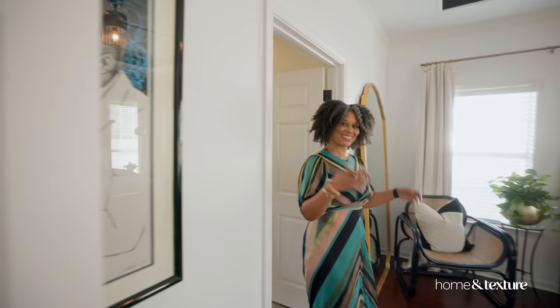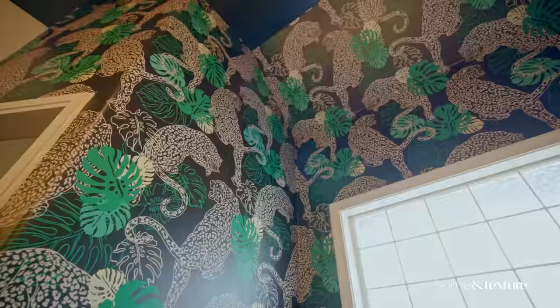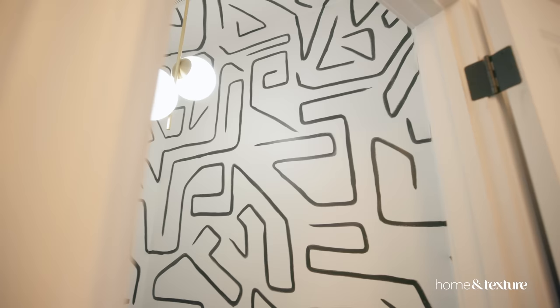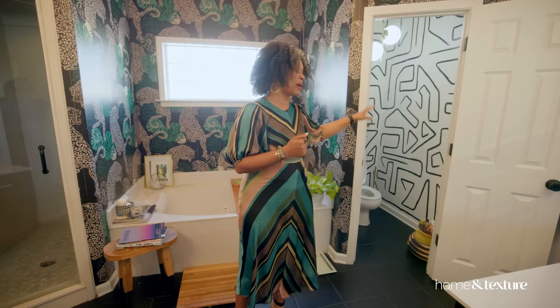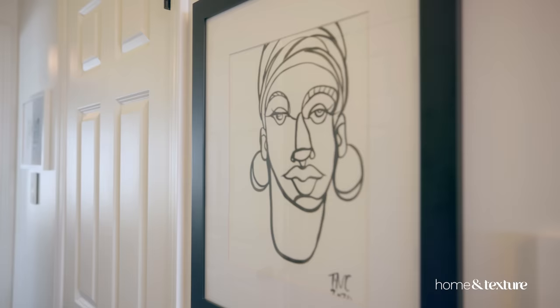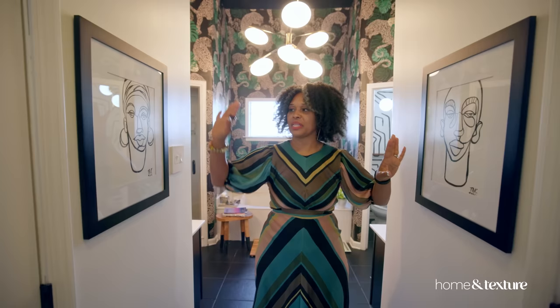So when you first walk into my primary bathroom, what do you see? This beautiful Milton and King wallpaper. This is definitely my feature wall. I absolutely love it and adore it. If you notice in my water closet, my beautiful friend Kermian hand-painted the artwork inside of here — I wanted it to feel like a separate space. This is an artist I found on Etsy. This is my side of the bathroom, this is my husband's side — Queen and King.